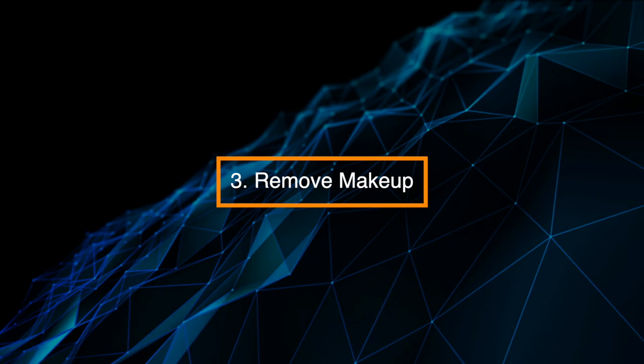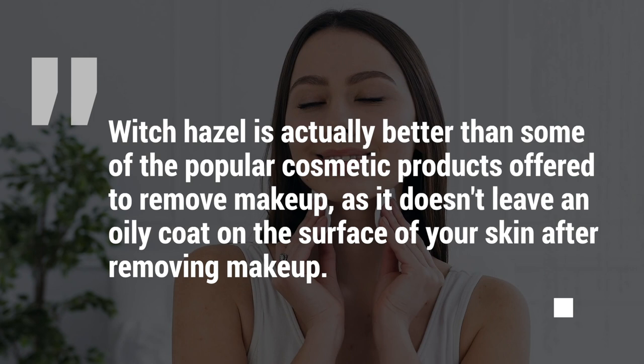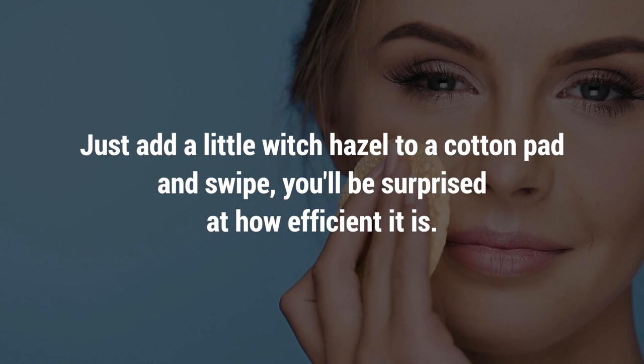3. Remove Makeup. Ran out of your usual makeup remover, or looking for a more environmentally friendly way to remove your makeup? Simply apply witch hazel to your skin — it works just as well. Witch hazel is actually better than some popular cosmetic products, as it doesn't leave an oily coat on the surface of your skin after removing makeup. Just add a little witch hazel to a cotton pad and swipe. You'll be surprised at how efficient it is.